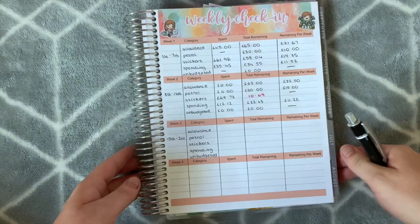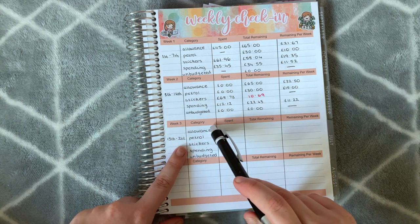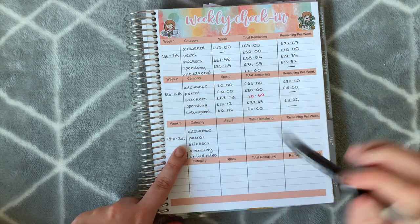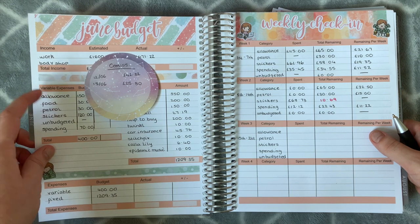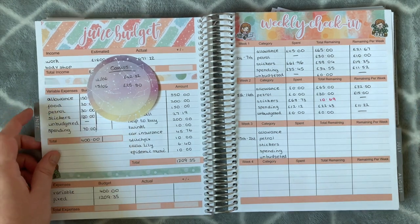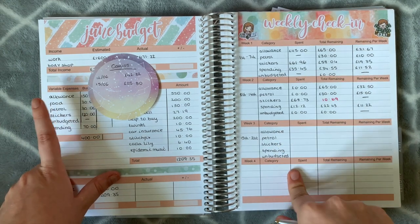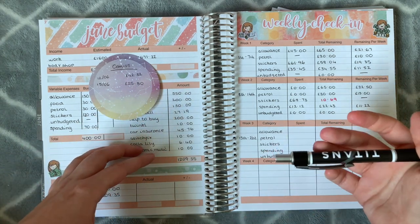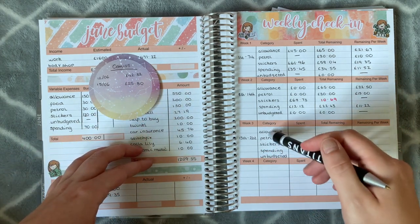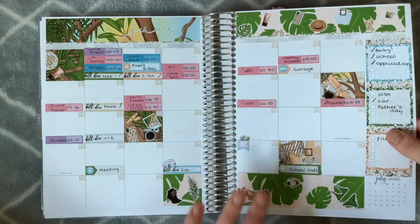This week I've been pretty good. If you don't know already, I group some of my categories together — allowance covers my beauty and clothing, and I've grouped my food into my allowance as well, just so it all fits on one page. Then I have petrol, stickers, spending which is general things that don't fit into any other category, and then unbudgeted.